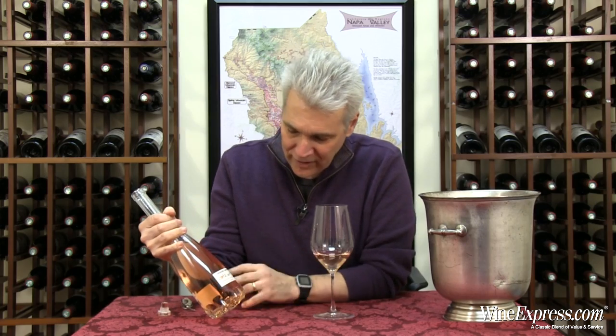But more importantly, the wine inside the bottle is really good. Gerard Bertrand owns a series of estates across the Languedoc-Roussillon region of southern France — many different appellations there. He produces wines all across that region. And of course, one of the wines that comes out of that area, one of the most beloved wines, is Rosé.